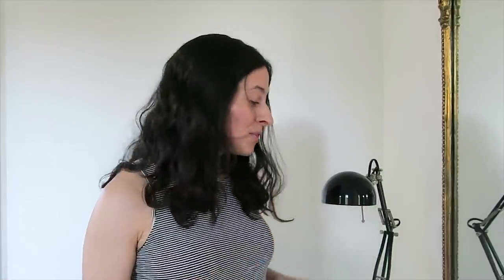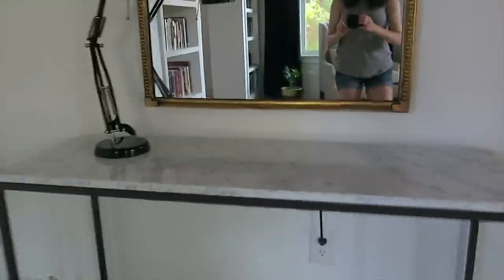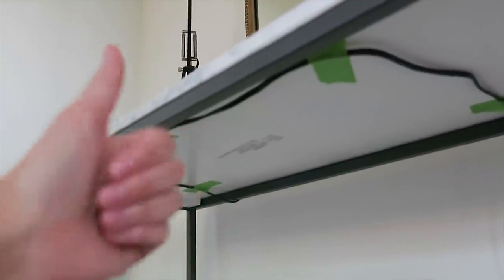My second tip is to hide or disguise power cords. I'm really proud of how I disguised the cord from this lamp underneath the console table by taping it underneath so you don't have a distracting droopy cord vying for your attention. You can also use cord covers or existing furniture and decor to make power cords and power strips less obvious.